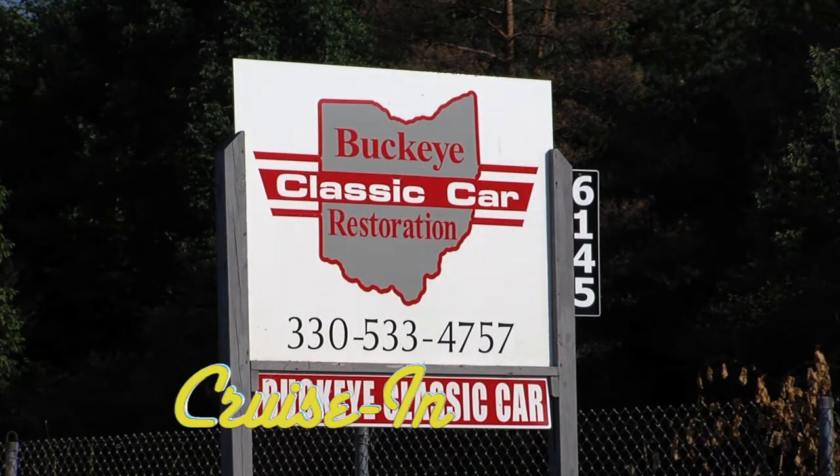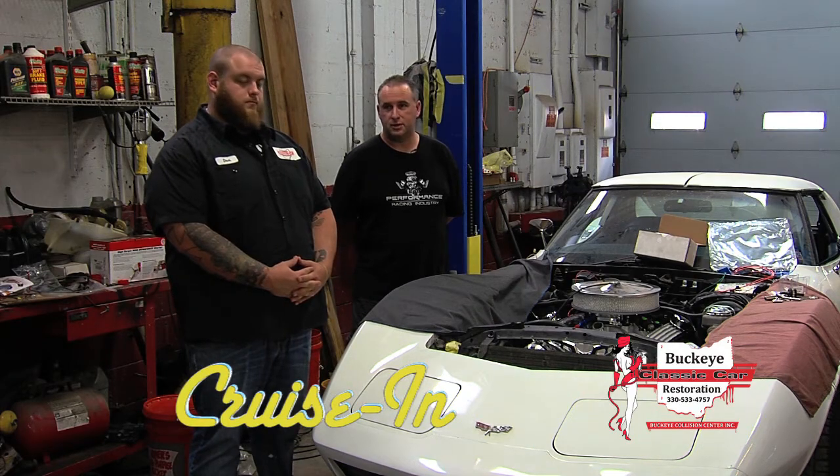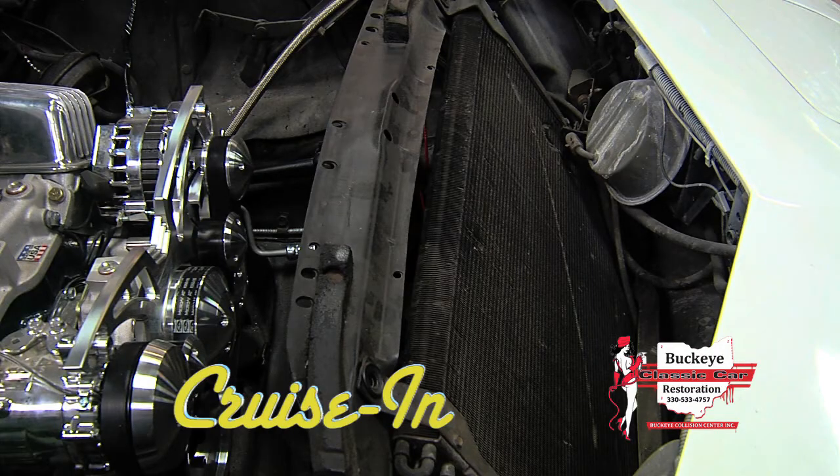Next up with the Buckeye Guys — it's a complete motor change, power rack and pinion, serpentine belt system, new AC system. The Buckeye Guys' updated Corvette is next.